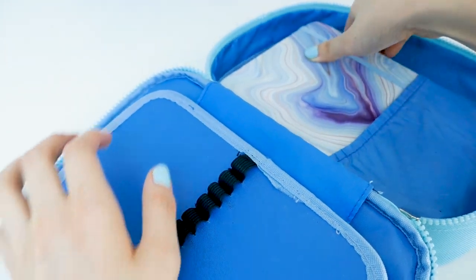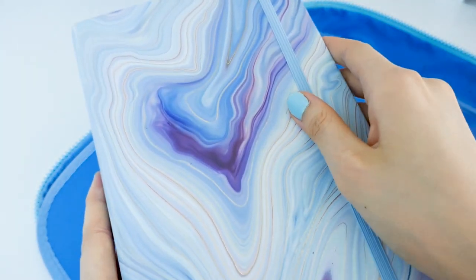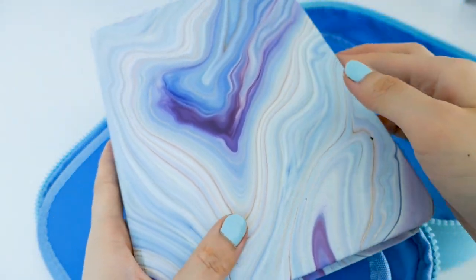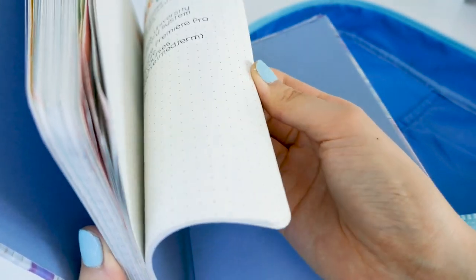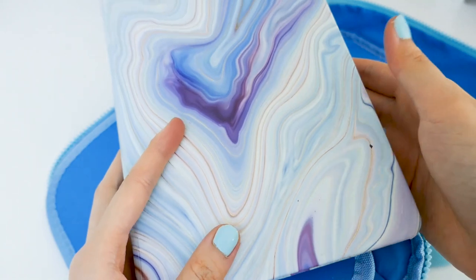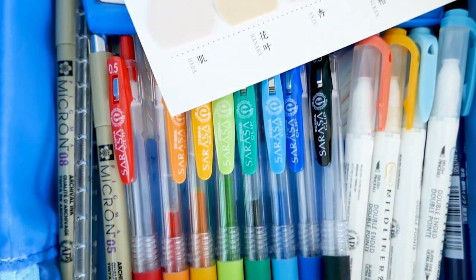Last but not least is my bullet journal. It fits perfectly in this tiny little nook of my pencil case. This is basically my agenda — I write down my to-do list and plan out my life in it. It's really great and it fits well here.